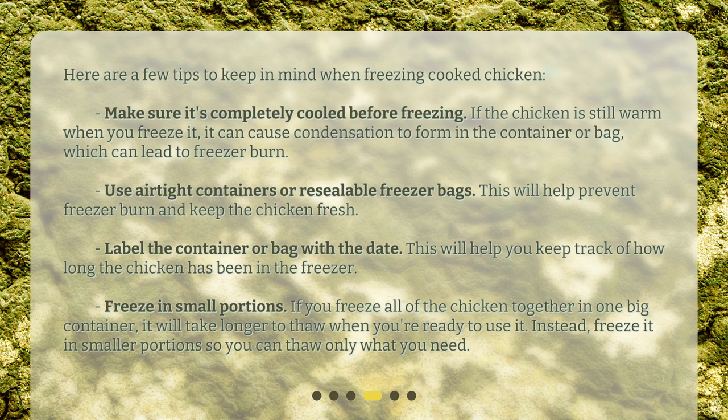Freeze in small portions. If you freeze all of the chicken together in one big container, it will take longer to thaw when you're ready to use it. Instead, freeze it in smaller portions so you can thaw only what you need.